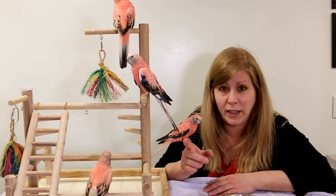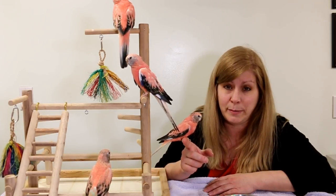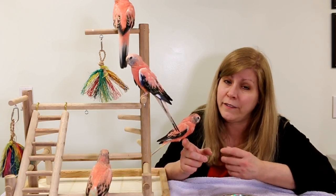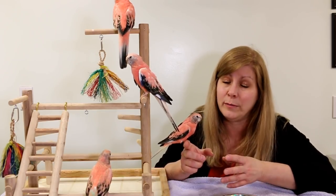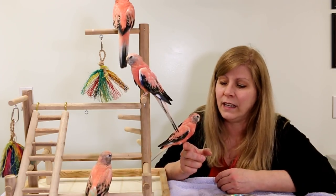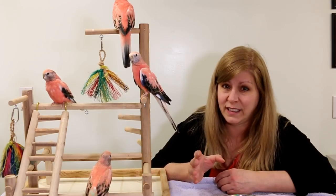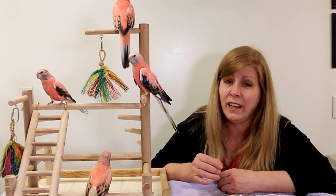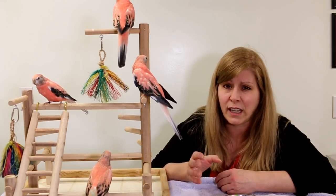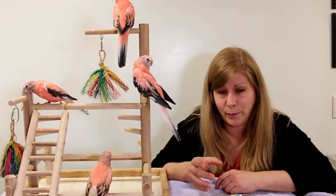Mine were all hand-fed babies, which makes them a lot tamer, and that's the best bet — to get a hand-fed baby or a co-fed baby, which means the breeder would let the parents feed and raise the babies but also handle them, get them used to people, maybe get them to step up, and play with them a lot so they can still make nice pets. If you get a Bourke's Parakeet from a breeder that doesn't do any of that, they're going to be pretty wild and skittish. Sometimes you can't even tame those birds. Your best bet is to get a tamed bird already.